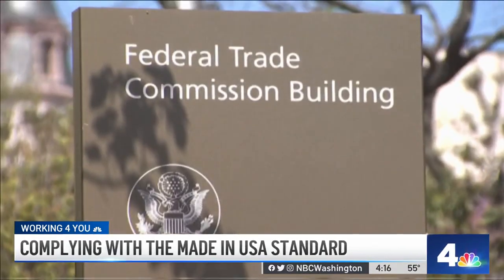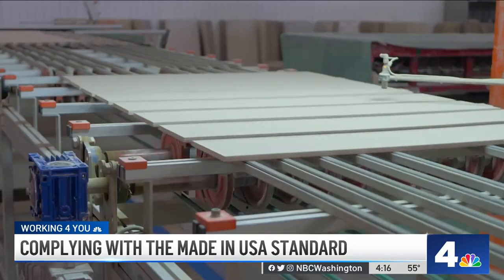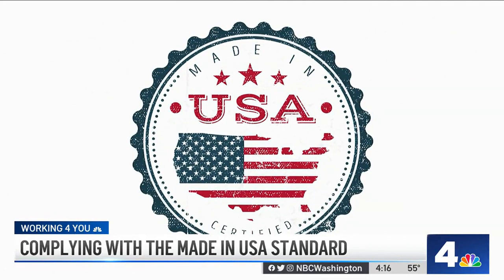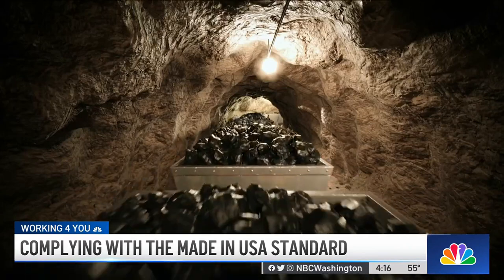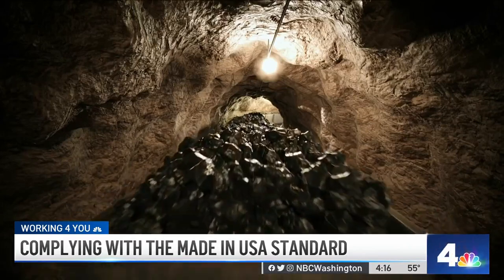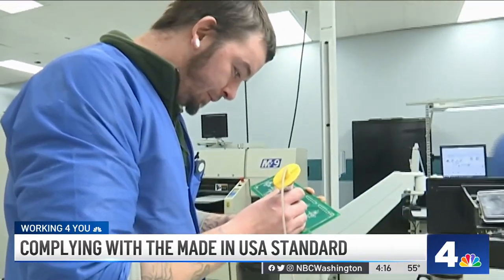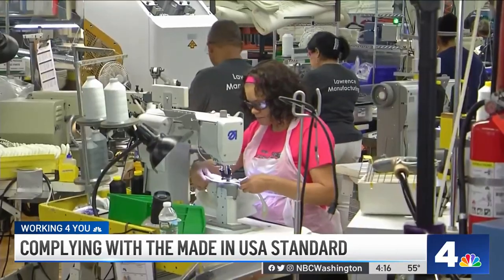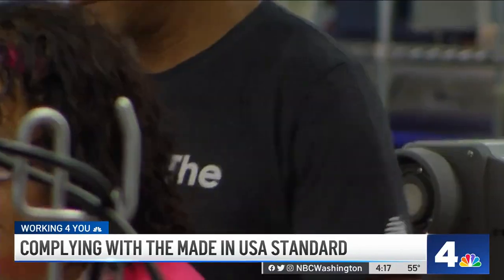Julia works in the enforcement division and coordinates the Made in USA compliance program. She's an attorney with the Federal Trade Commission, and her job is to make sure manufacturers who boast their products are made in America have the proof to back it up. For most products to be advertised as made in the United States, they should be all or virtually all made here, all the way back to raw materials — meaning all significant parts, processing, and labor must be of U.S. origin, with no or only negligible foreign content.